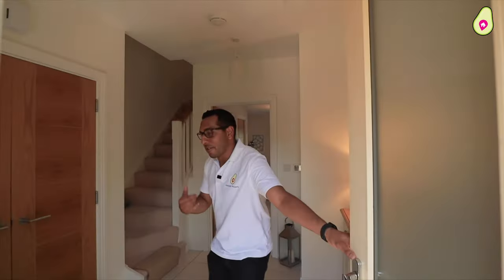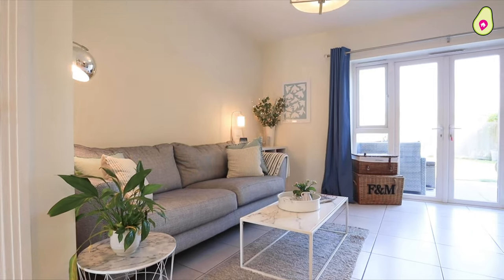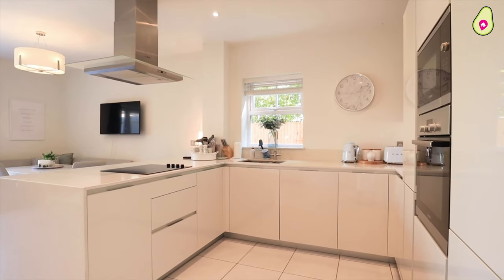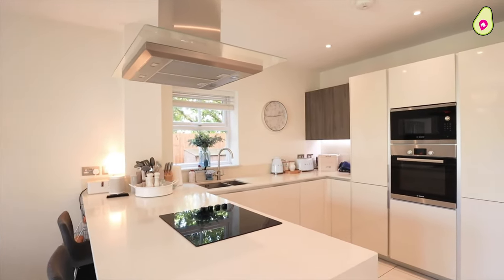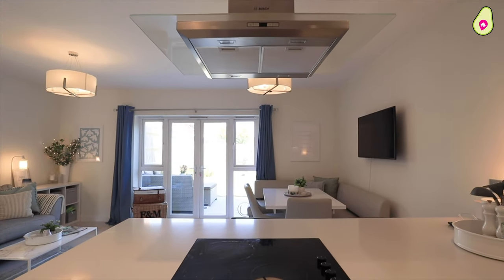Welcome back, come on in. First things first with these Berkeley Homes — how well presented and how spacious they are. To the front of the property, you've got your open plan kitchen. Absolutely love the worktop surfaces on here. You've got integrated appliances as well, and then it opens up into a formal reception area.